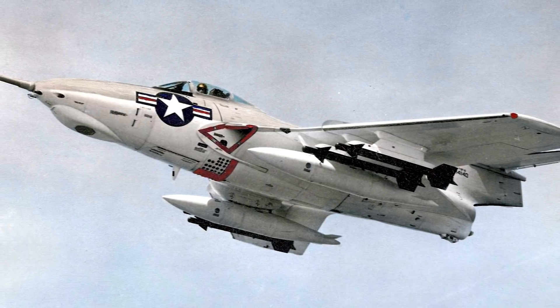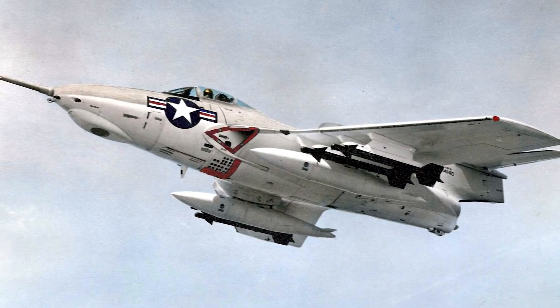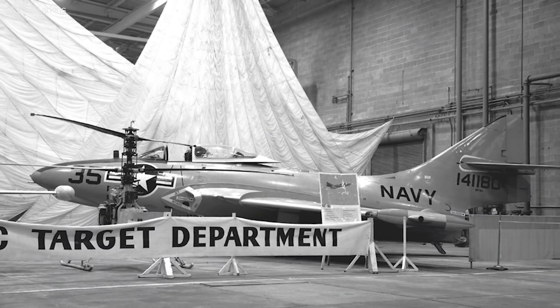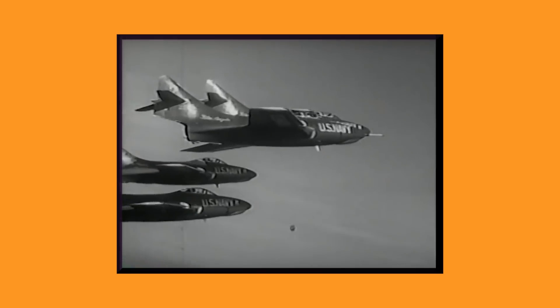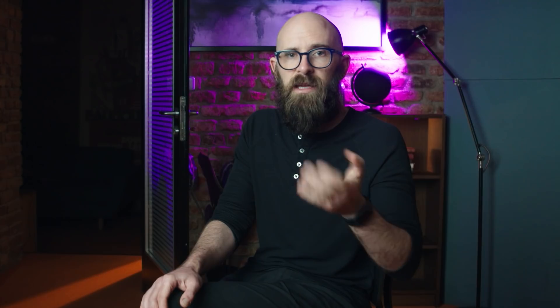Later F9F-8s also had the ability to carry AIM-9 Sidewinder air-to-air missiles, making them the first Navy aircraft to deploy these revolutionary new weapons. A few were even modified to carry nuclear bombs, though none ever did. More than 100 became dedicated reconnaissance versions designated F9F-8P, each of which substituted cannons, bombs, and missiles for cameras and other electronic gear.